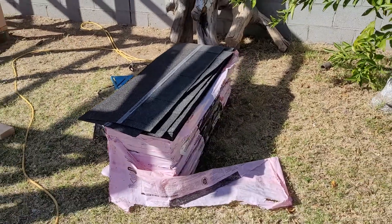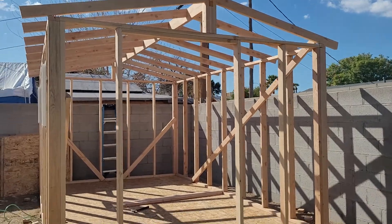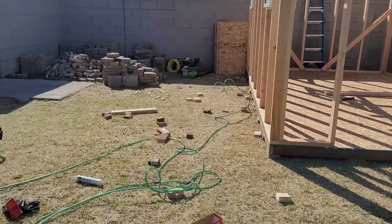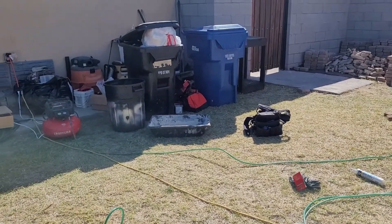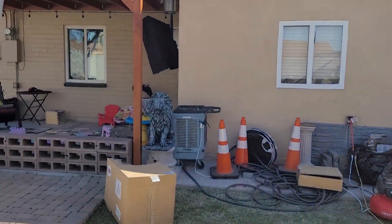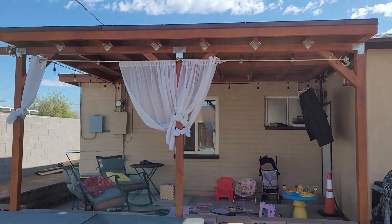He's going to be putting high-definition shingles on the top of it, so I'm so excited. Right now he went to Home Depot to buy more stuff that he needs for it.